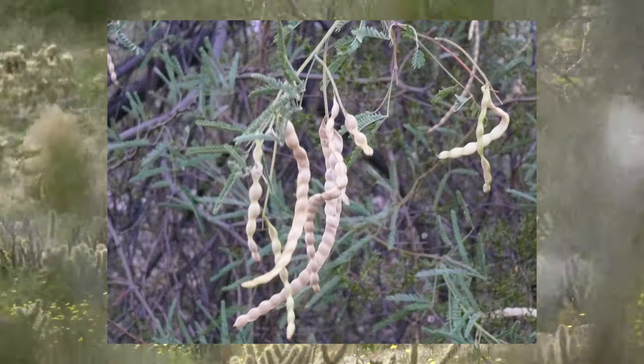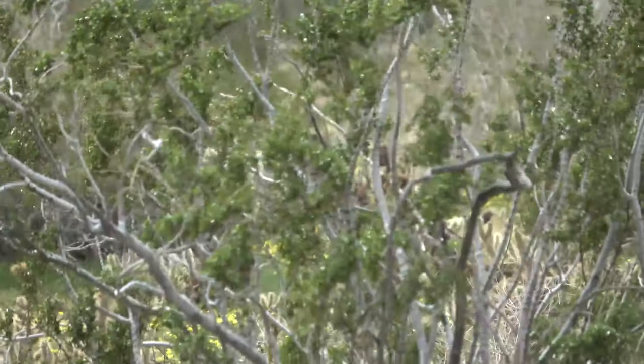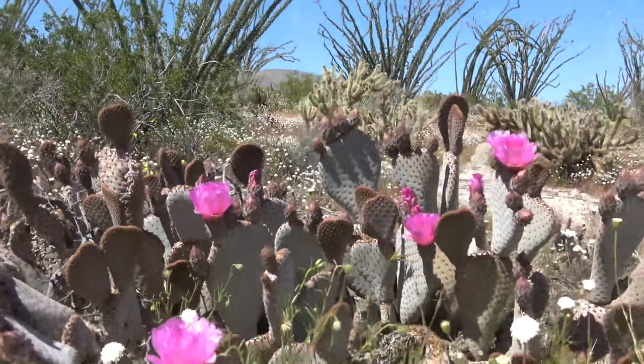These are mesquite trees, which provide a very uncommon food, but nevertheless a delicious one — the mesquite bean — which helps to lower blood sugar and is very good for people with type 2 diabetes.